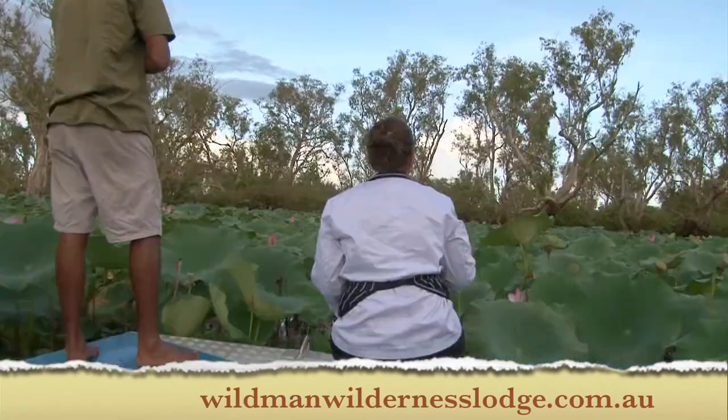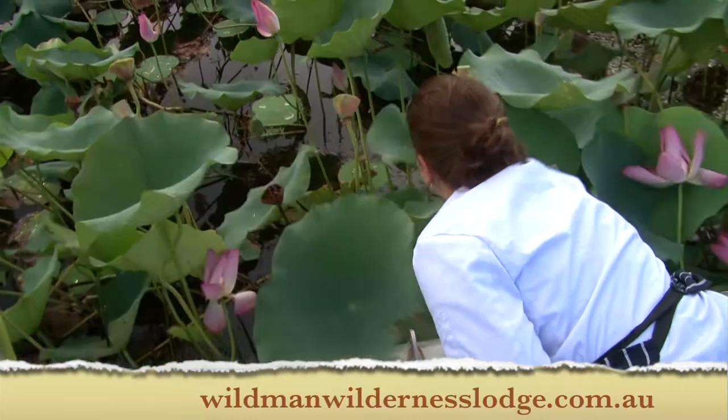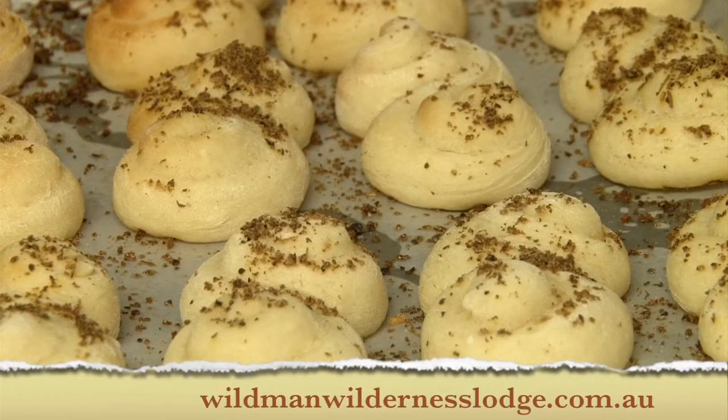These are the water lily seeds that we've just pulled from the boat. We use these for all manner of things — for desserts, savouries, baking, everything.